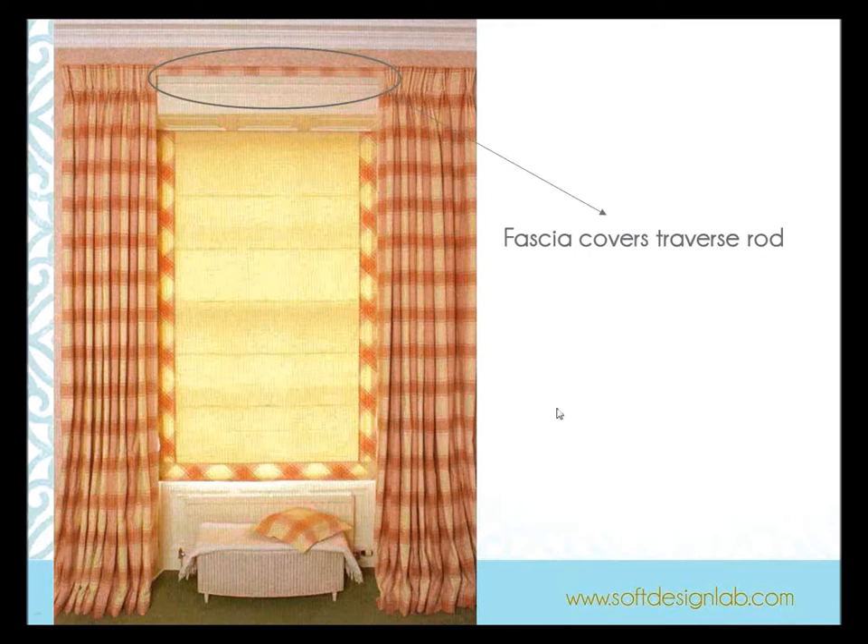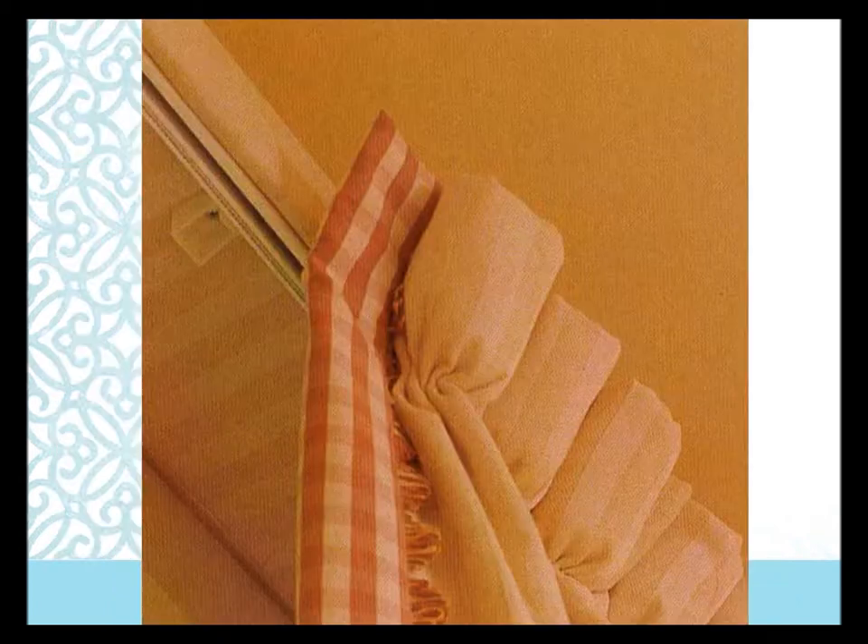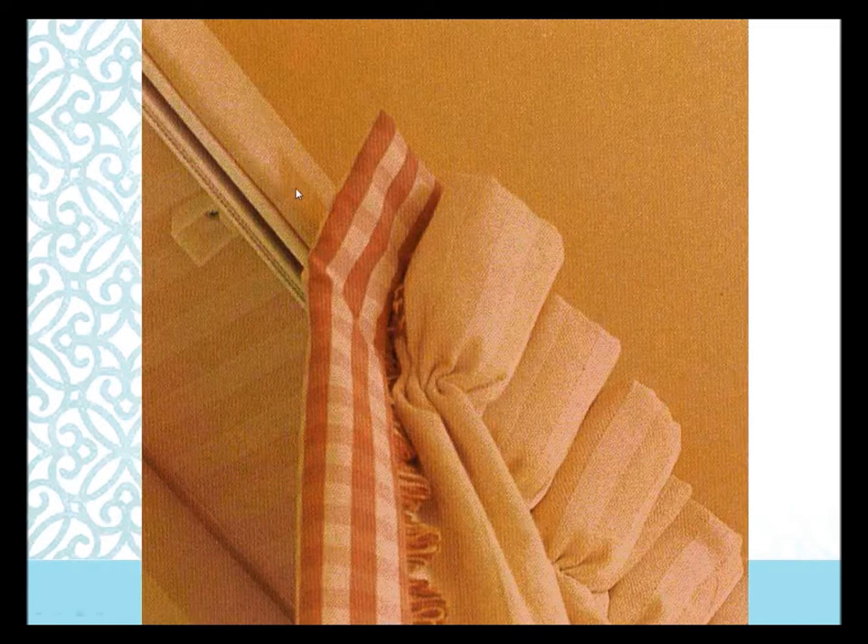Here's a fascia board solution: a lot of times a client needs functioning draperies but doesn't have the budget for a decorative rod or valance. To solve that, you can mount your white goods on a traverse rod on a board with a fascia that covers the white traverse rod, then upholster or cover it with the same face fabric. What I use for the fascia is typically a two-inch wood blind from my blind vendor — no holes needed, cut to size, and mounted as a board-mounted treatment with the fascia covering the rod.